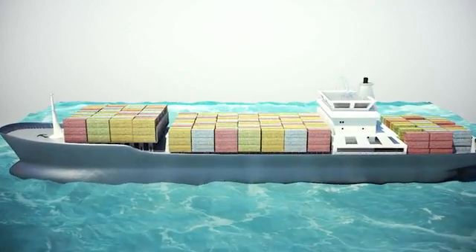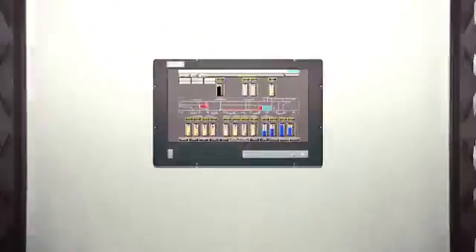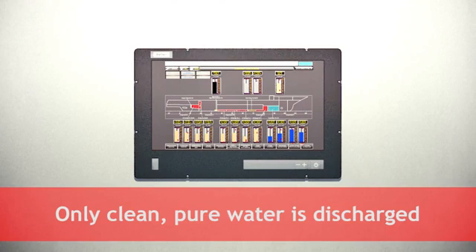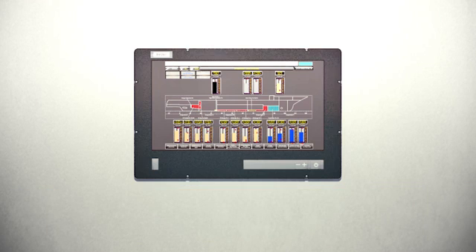Another important issue the maritime sector faces is clean ballast water treatment. Together with major players in the ballast water treatment industry, we have already provided an answer. With our solution, only clean, pure water is discharged into foreign seas, as required by IMO.